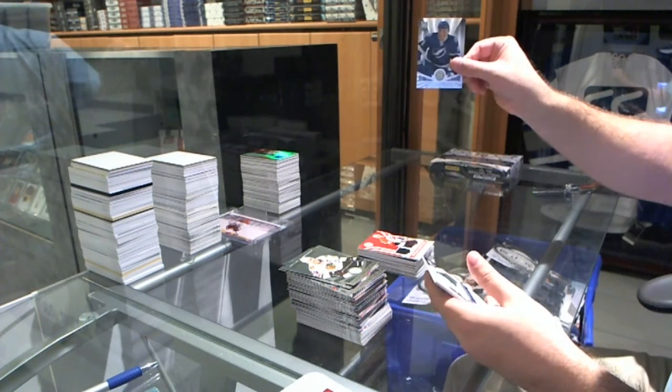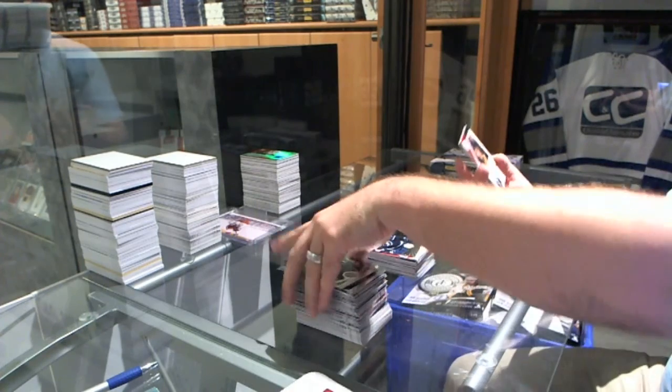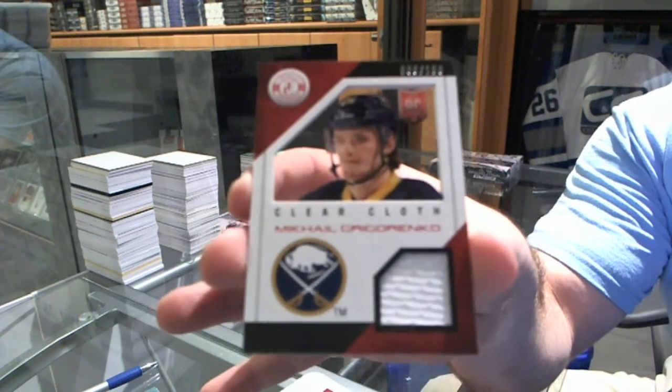We've got for the Timberlin, a Richard Pawlik. And for the Buffalo Sabres, a Gregorinco clear cloth jersey.